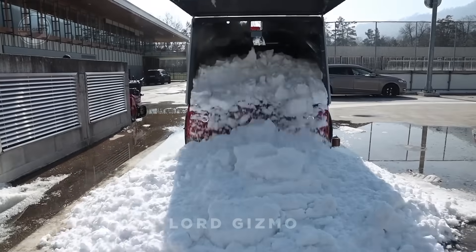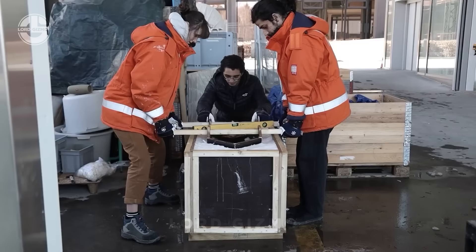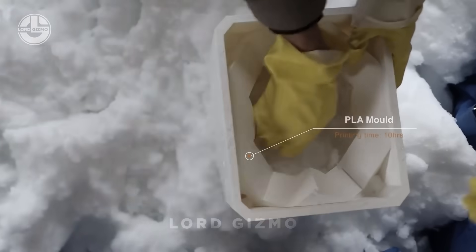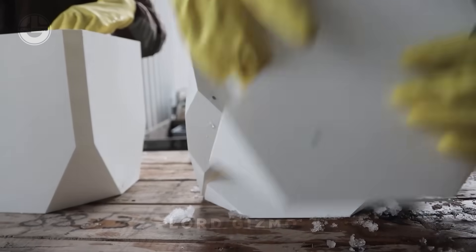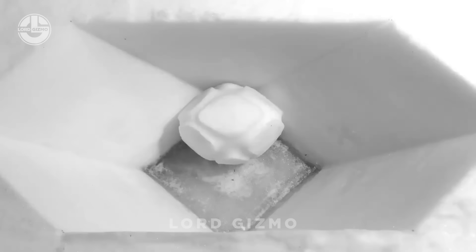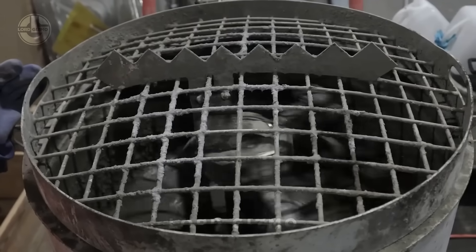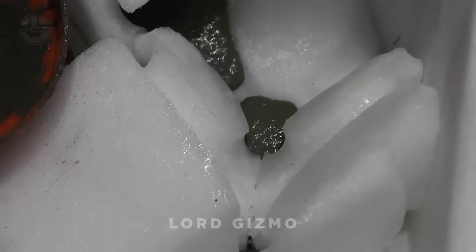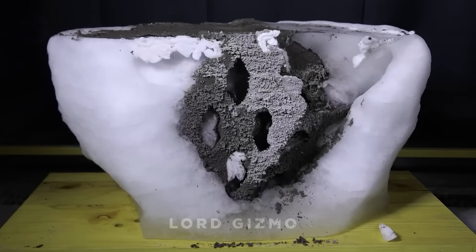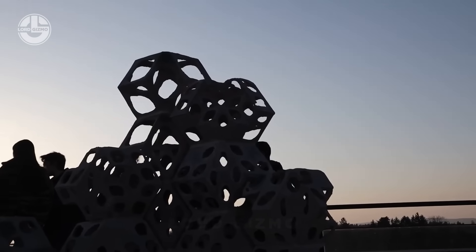Ever thought of turning concrete into an art piece with a dash of ice-cold genius? Meet Ice Molded Concrete, a fancy name for freezing your way to fabulous reinforced concrete designs. Also called cold production, this method involves placing pre-shaped ice molds into concrete casting. As the ice melts, it leaves behind stunning openwork patterns that look like your concrete went on a luxury spa retreat.